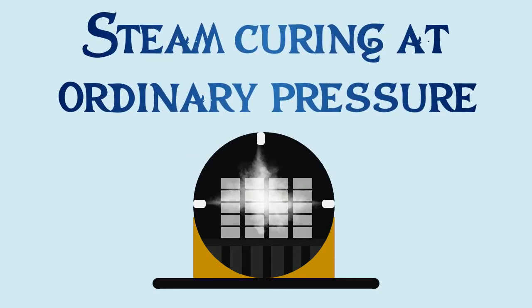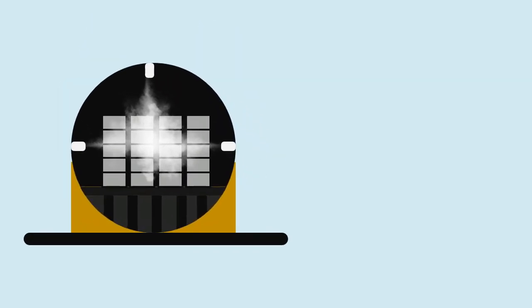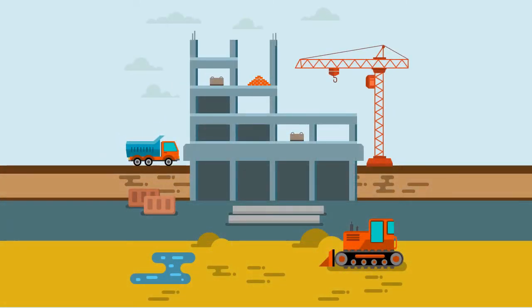Steam curing at ordinary pressure is generally adopted for prefabricated concrete elements. The application of steam curing in construction site will be a little difficult task.